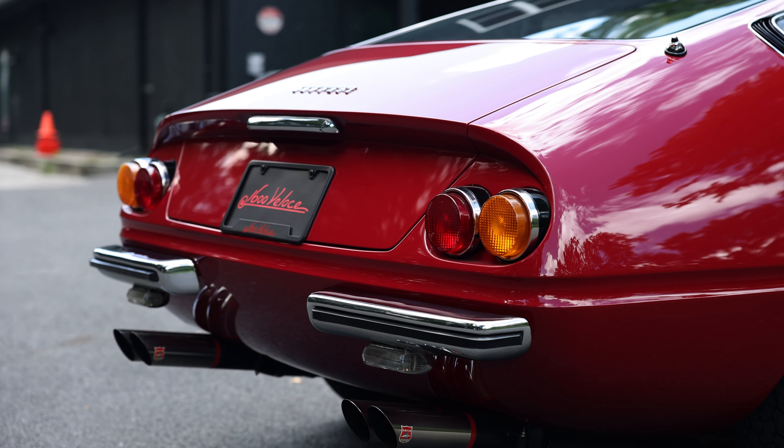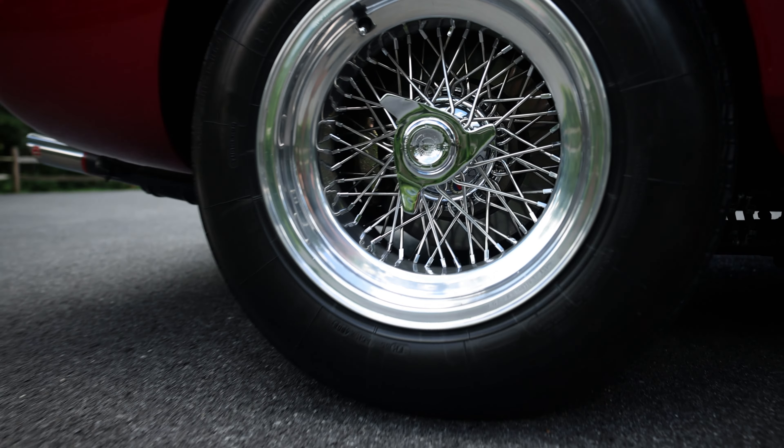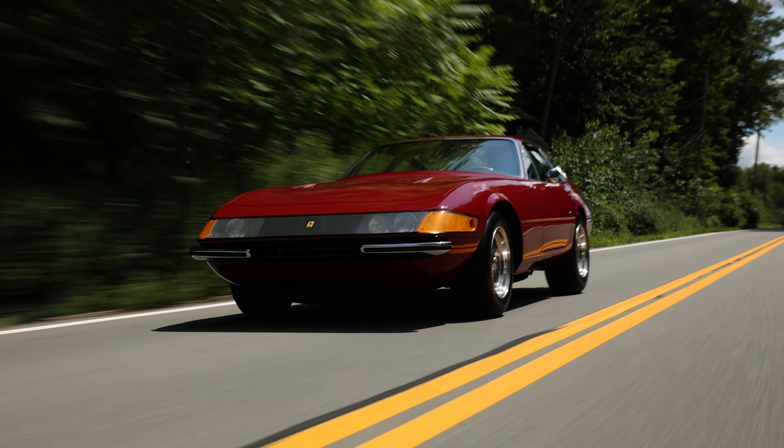Sporting equipment includes a tube-steel frame, all-independent wishbone and coil-spring suspension, along with four-wheel power-assisted disc brakes.